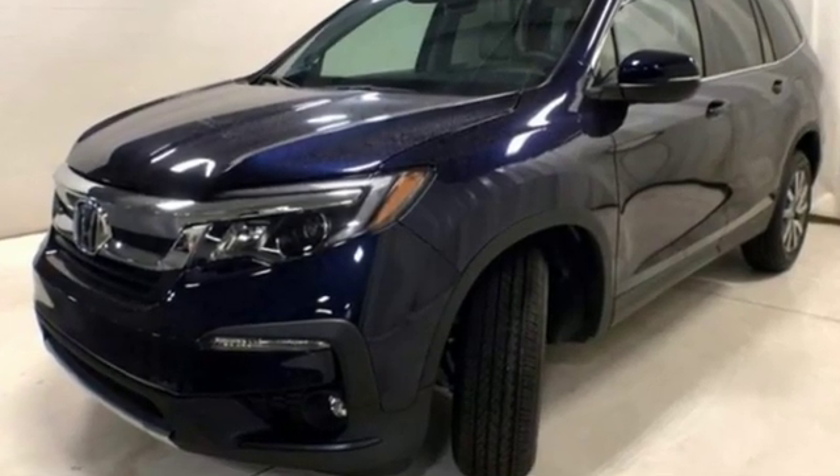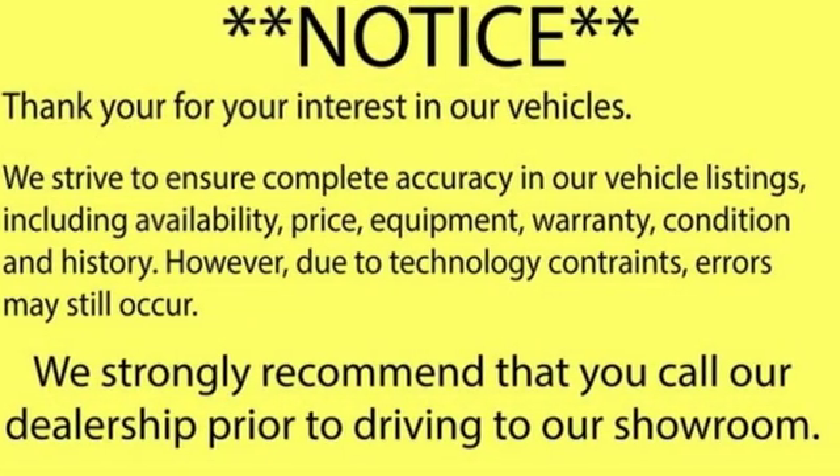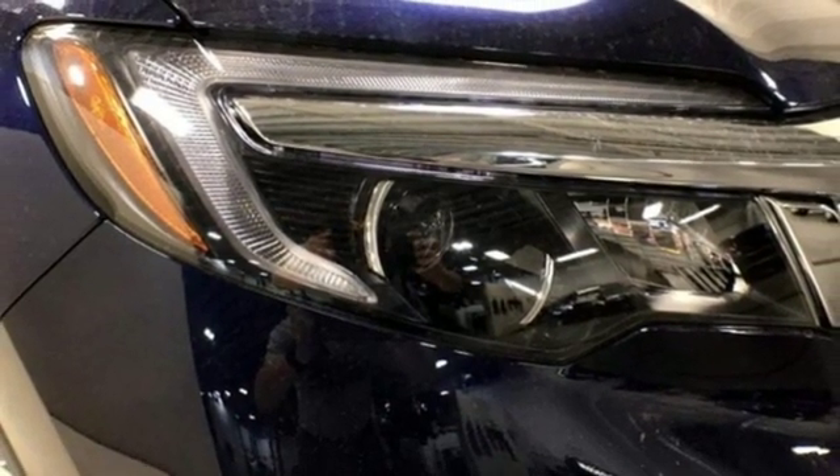Honda's created some of the most admired vehicles on the planet. They say a journey of a thousand miles begins with one step — well, in this case it begins with a test drive. Start your next adventure today.